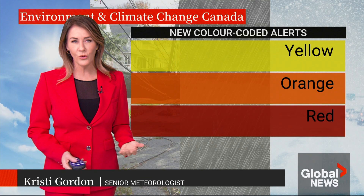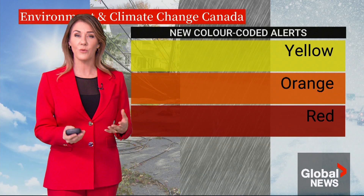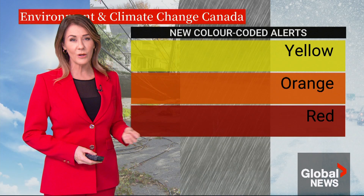So the next time you receive a weather alert from Environment and Climate Change Canada, your weather app on your phone, or the meteorologists on TV, now you have a better understanding of what these colours mean so that you can better prepare for the next extreme weather event.